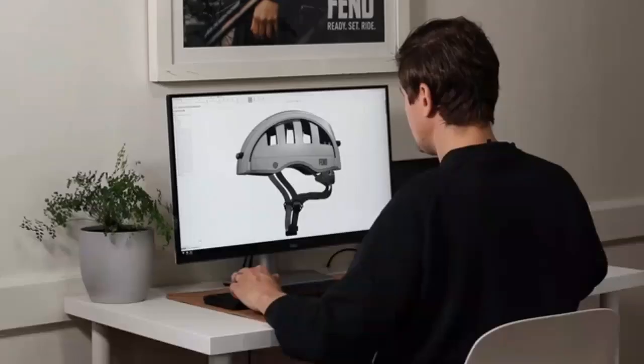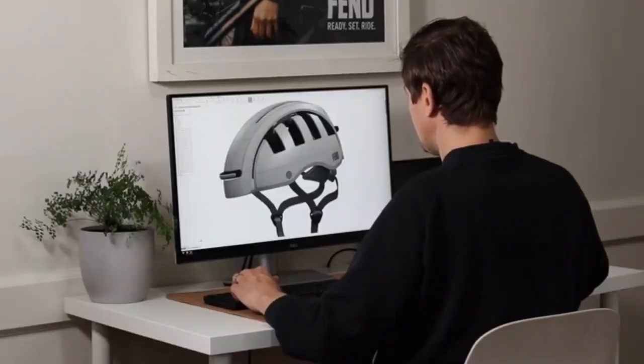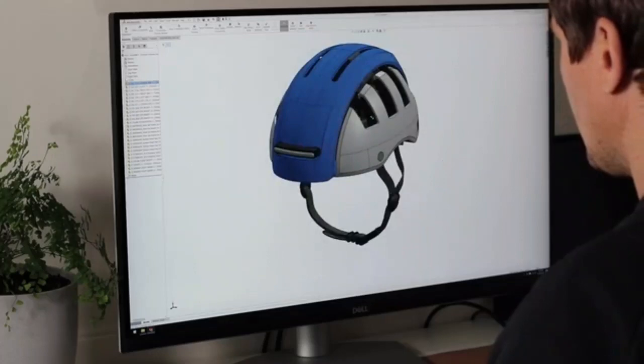We started our journey in 2016 after I was hit by a car while riding my bike and I was not wearing a helmet. While recovering from my injuries, I set out to design a helmet that I would actually wear.